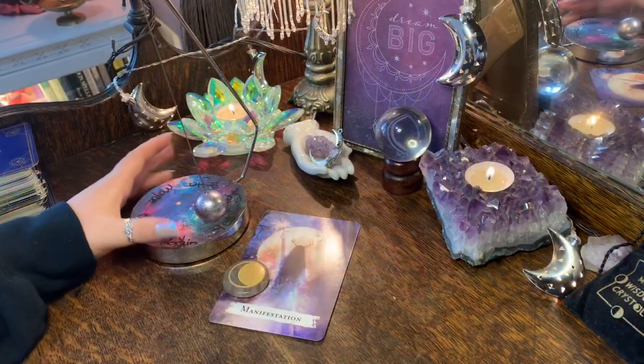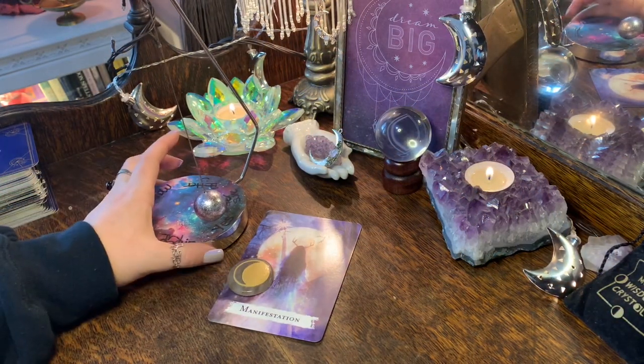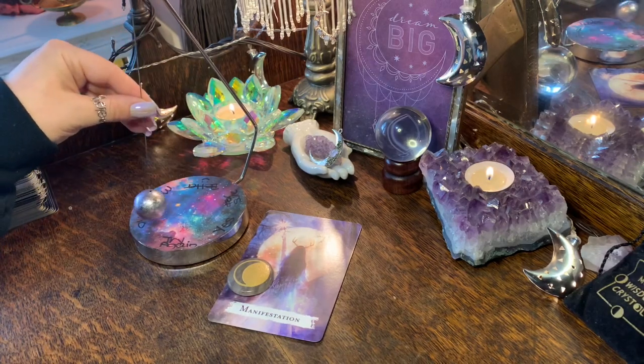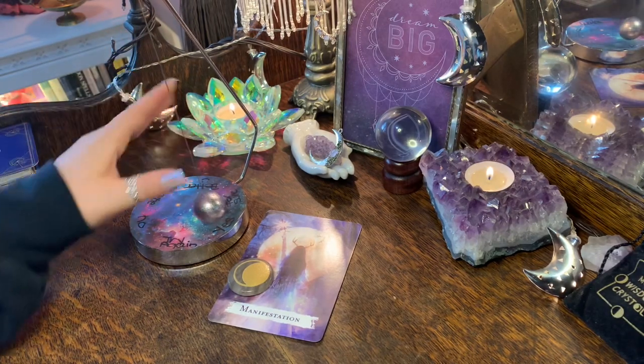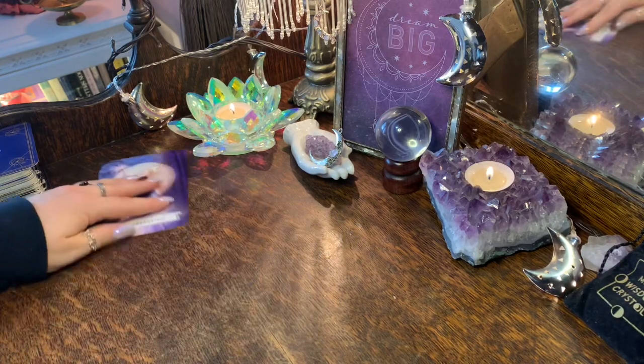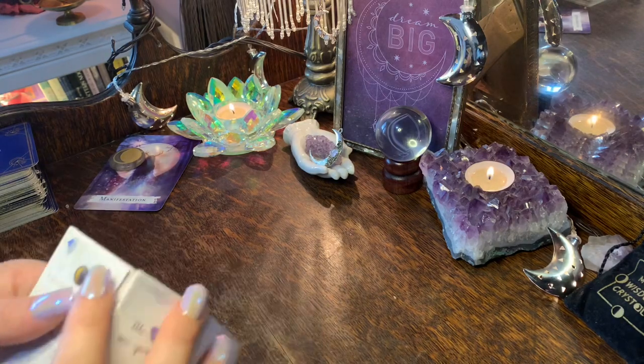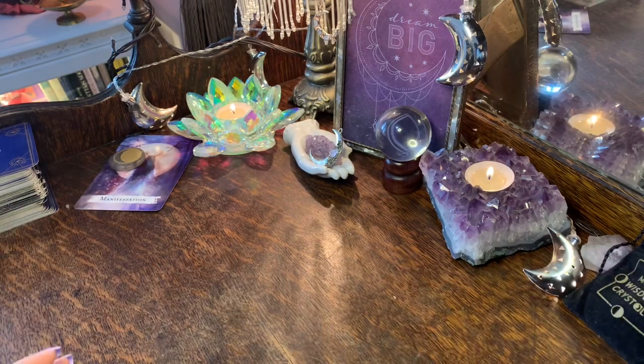If you chose the manifestation card and the waxing gibbous moon, this is your message for group one. You can start thinking of your question for the pendulum. I left the reading open today — I just want to know what messages there are for you. I'll read you your mantra for the waxing gibbous moon when we do your cards.